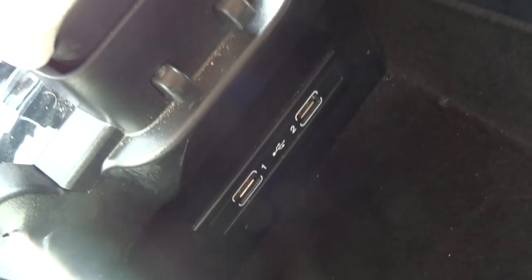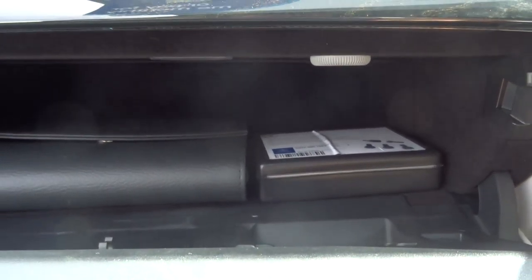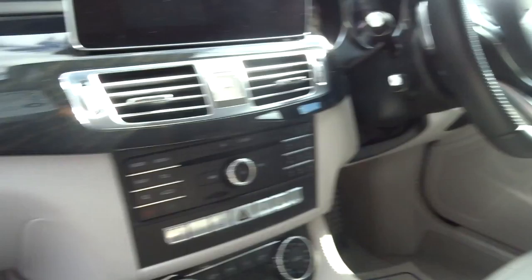There are two USB ports, a glove box with your owner's pack and locking wheel nut. It's just altogether a stunning car.